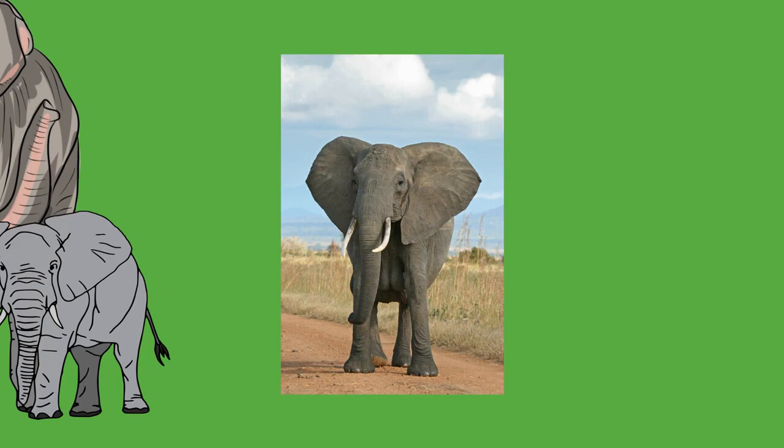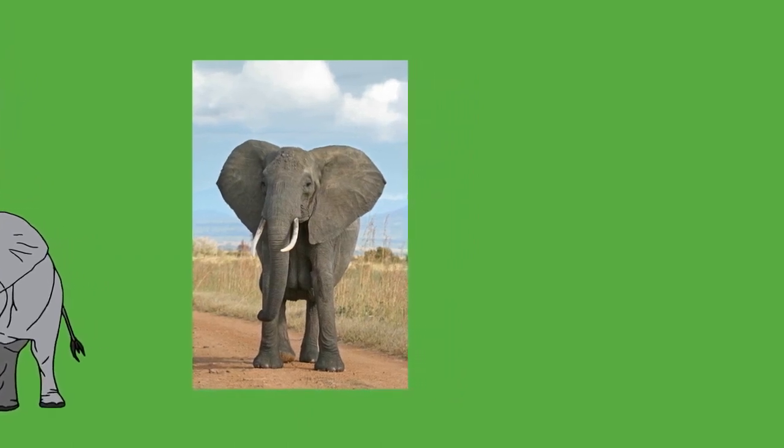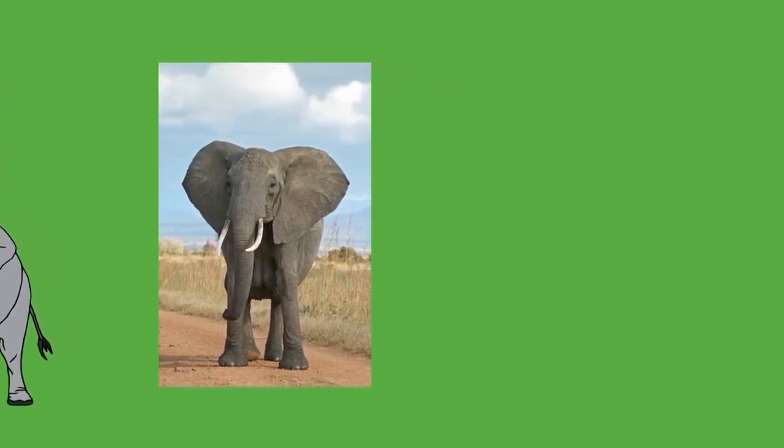Elephants breathe mostly with the trunk but also with the mouth. They have a hindgut fermentation system, and their large and small intestines together reach 35 meters (115 feet) in length. Less than half of an elephant's food intake gets digested, despite the process lasting a day. A male elephant's testes, like other Afrotheria, are internally located near the kidneys.